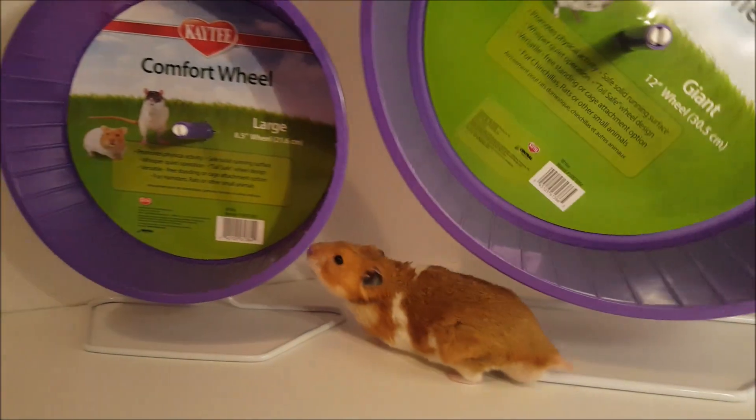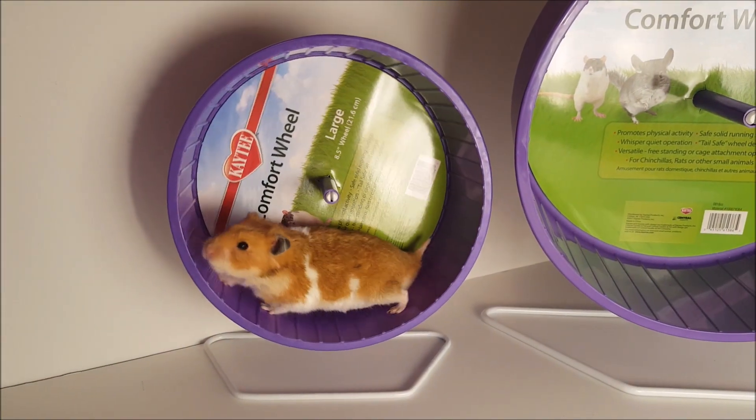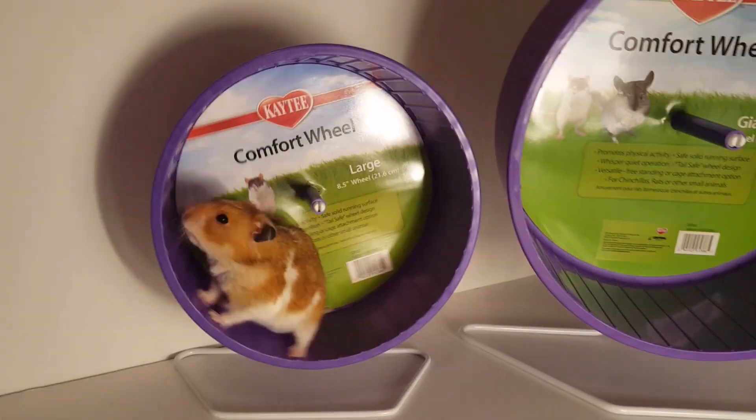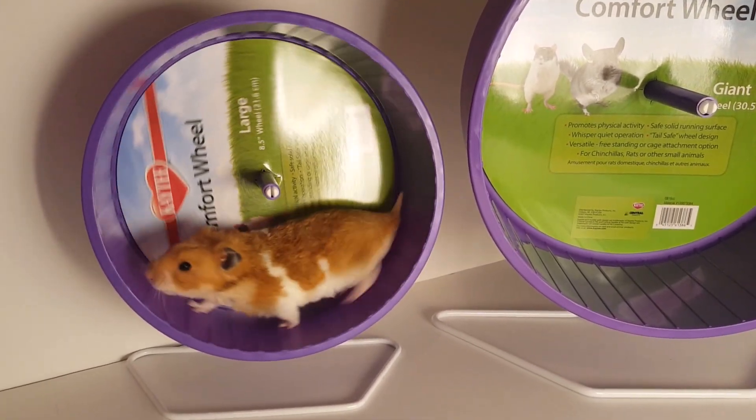The 8.5 inch wheel is designed for hamsters, gerbils, and hedgehogs, while the 12 inch is designed for chinchillas and rats. He's had the 8.5 inch wheel for over two years and it's held up very well. Since he seems to enjoy the 12 inch so much, we'll also be adding that to his enclosure.